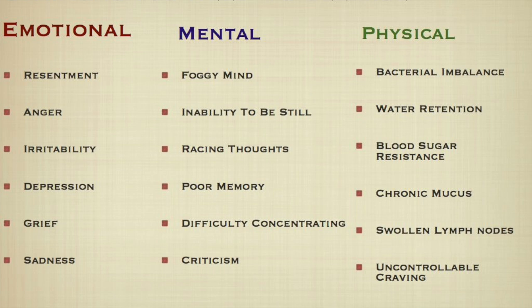There are many symptoms associated with toxicity in the physical body. The most common include bacterial, fungal, or microbial imbalance; difficulty with losing or maintaining weight; blood sugar resistance; chronic nausea; chronic mucus production as a response to inflammation; excess weight; water retention; uncontrollable cravings; chronic skin conditions; and swollen lymph glands. These are all symptoms indicating you need to cleanse your body.